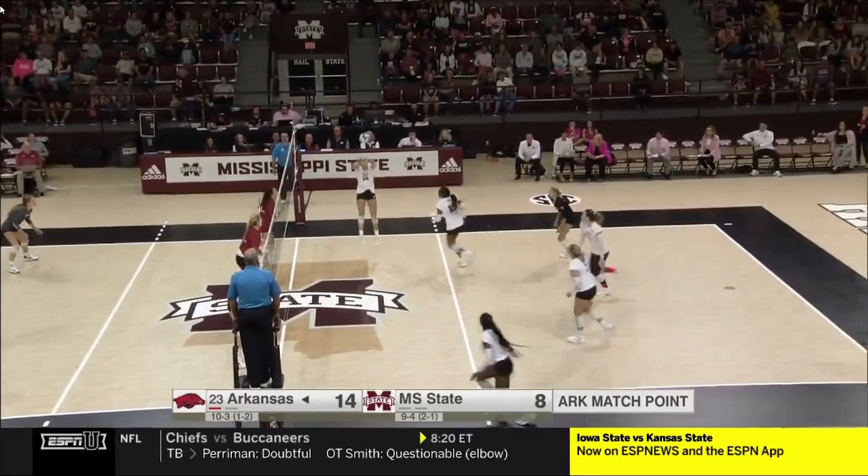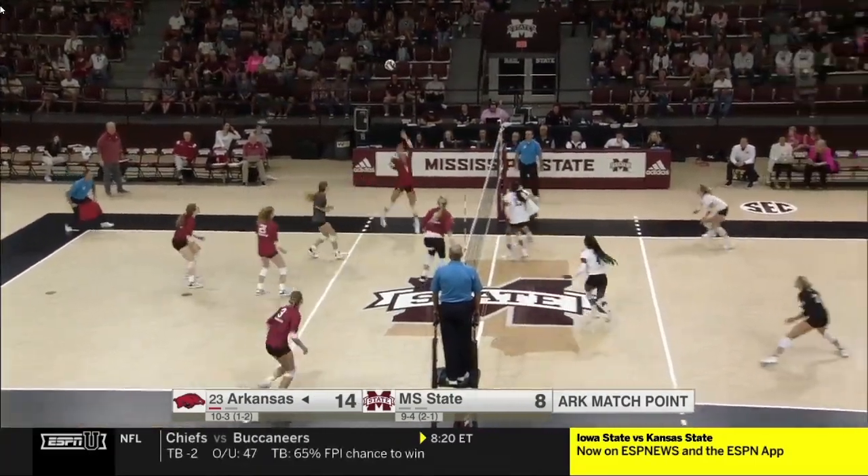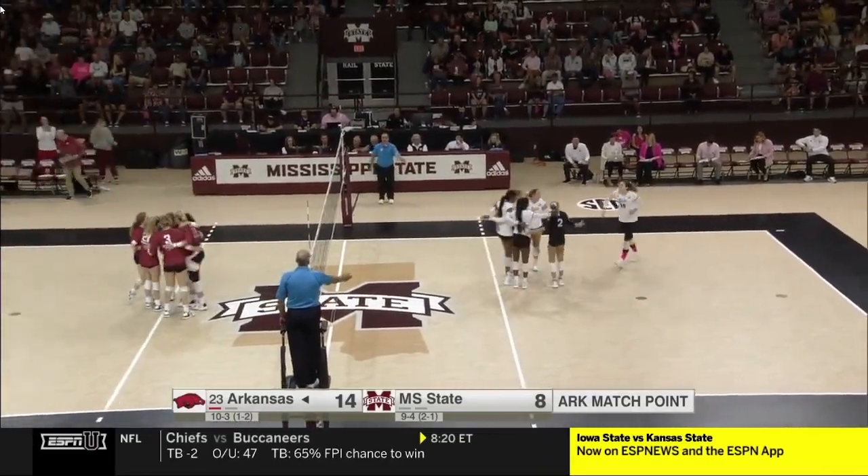Big turnaround for Arkansas. Remember, they lost the opening set 25 to 15. Head for the win, looking for a touch — it's in. Taylor! Taylor!